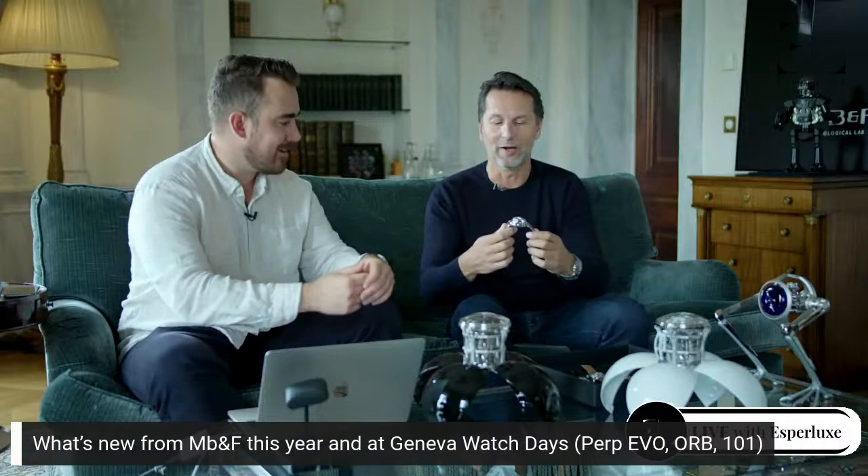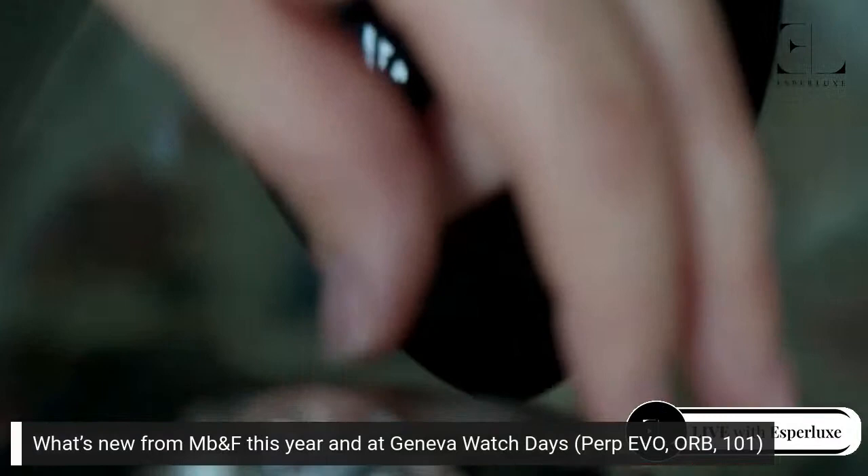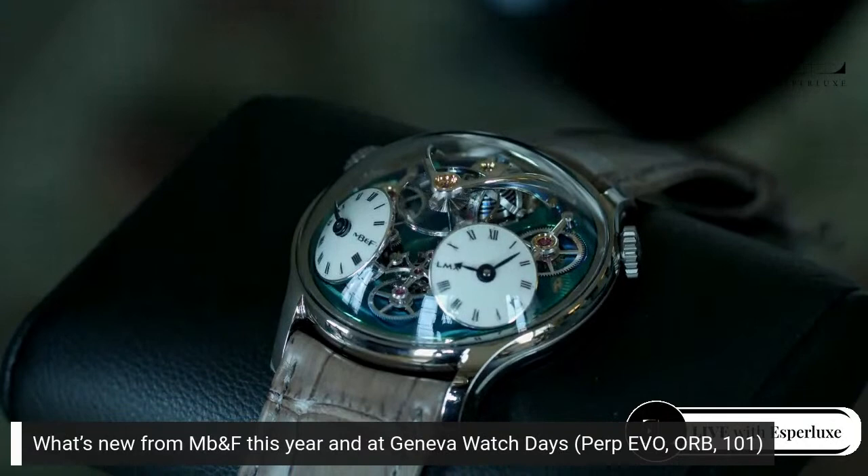In the Geneva Watch Days — the Perpetual EVO, the ORB, the LM 101 — so let's start with the watches and take a look at the 101 collection. We've had a pretty crazy year. We started with the HM9 in sapphire, then went on to the LMX, the 10th anniversary Legacy Machine. Ten years of Legacy Machine started with the LM1, so it seemed appropriate for the anniversary to actually deconstruct our LM1 and reconstruct it even more 3D, which is our signature.